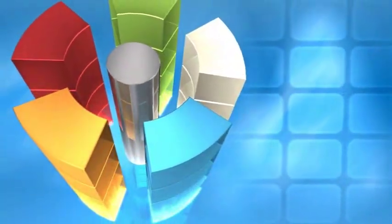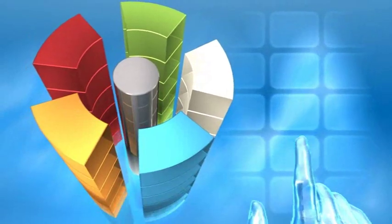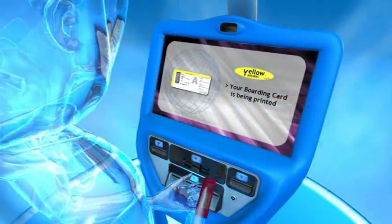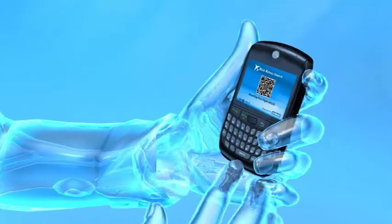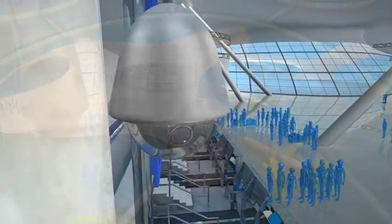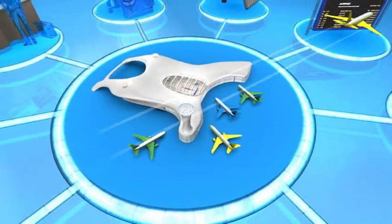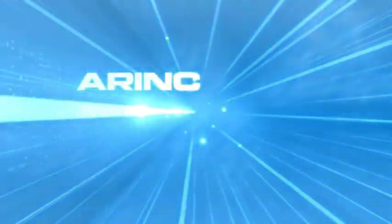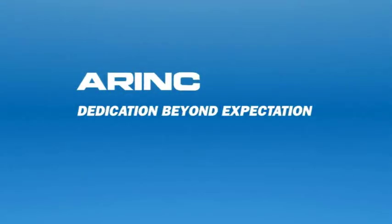All of our integrated processing systems are designed to work seamlessly with existing infrastructure. They're highly scalable and designed for high availability and resilience. ARINC's on-site maintenance and global customer support centre makes certain that they remain that way. ARINC — helping shape the future of the airport industry today.